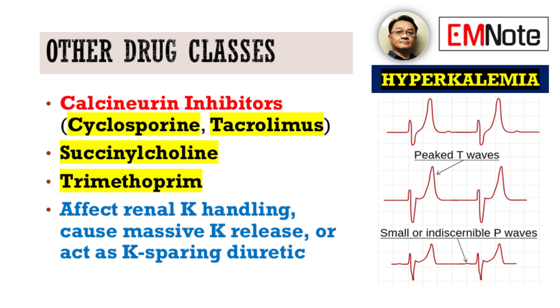Succinylcholine is a drug we use frequently in emergency and critical care settings for rapid-sequence intubation. It can cause a massive release of potassium from cells, particularly in patients with pre-existing conditions like burns, trauma, or neuromuscular disorders. This is a critical consideration during intubation, and its use should be carefully weighed in susceptible patients.